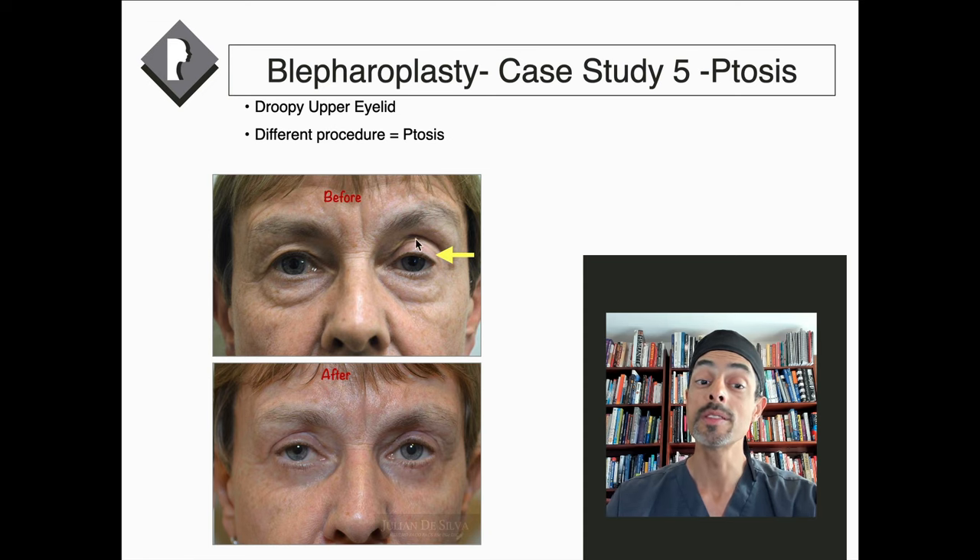Ptosis means the eyelid is slightly lower in position than the opposite eye. In terms of ptosis surgery, the surgery can often be done in a modern way where the scar is hidden on the inside of the eyelid, avoiding any visible scar completely. This surgery is quite delicate — lifting the eyelid by a millimetre or a millimetre and a half requires a great deal of refinement, and matching the eyelid height perfectly can be very difficult. But certainly these scars can be hidden for ptosis surgery.